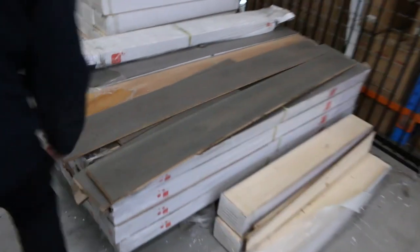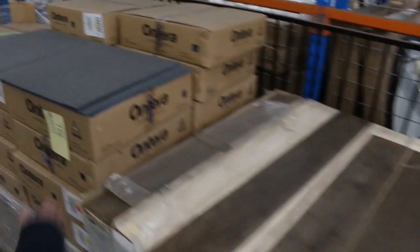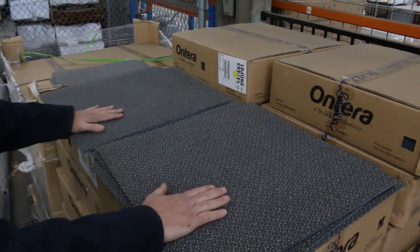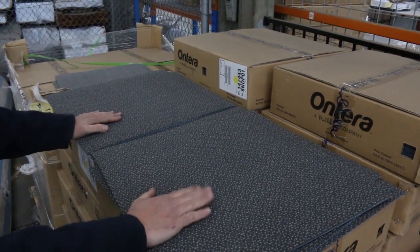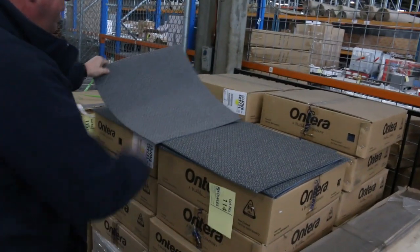Over here we've got some engineered flooring at $25 a square metre — we've got a couple of different colours there. And we've got some carpet tiles — commercial heavy duty carpet tiles starting from $10 a square metre. On these ones you can actually nominate whatever quantity you like; you don't have to take the whole lot. There's over 100 metres of each colour, including a light one. So starting from $10 a square metre.